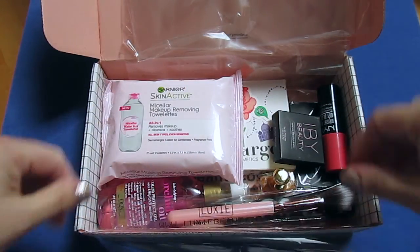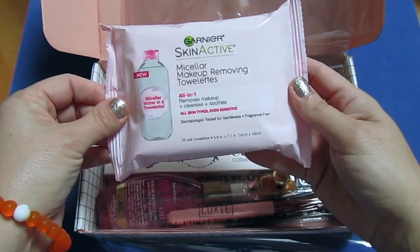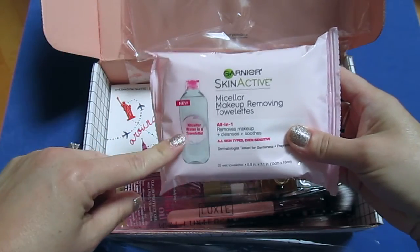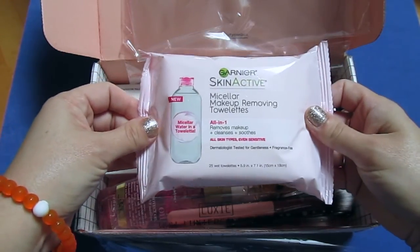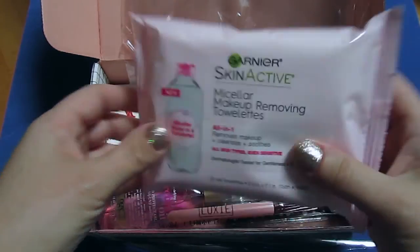First up, we have these Garnier Skin Active Micellar Makeup Removing Towelettes. I do have the micellar water — I have the pink one and the blue one — but it's nice to have the towelettes. I haven't tried these yet but I'm sure they'll come in handy. You get 25, so it is a full size.